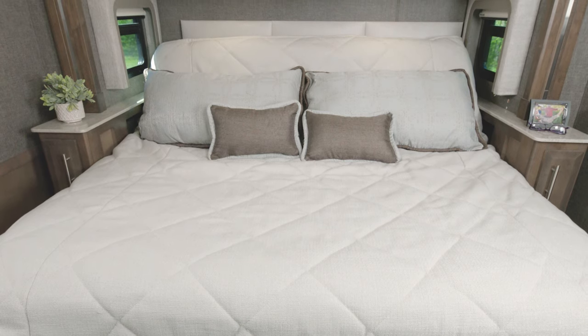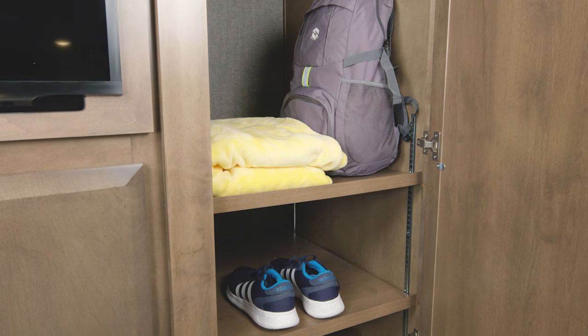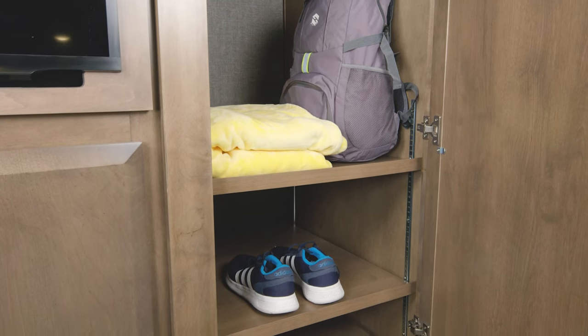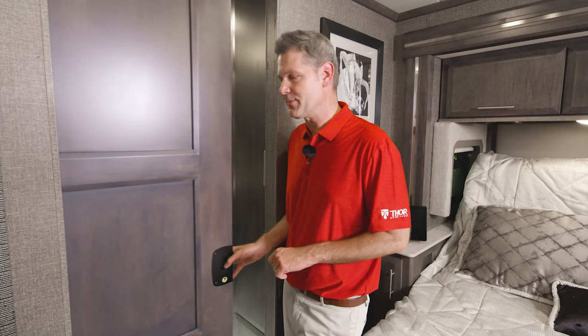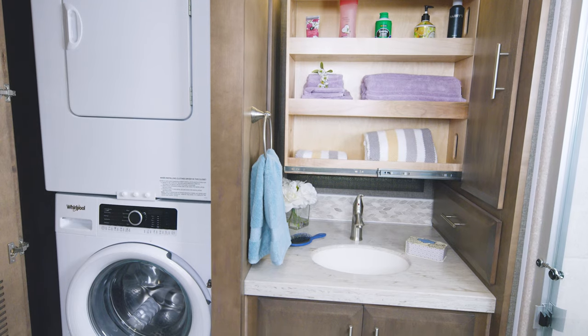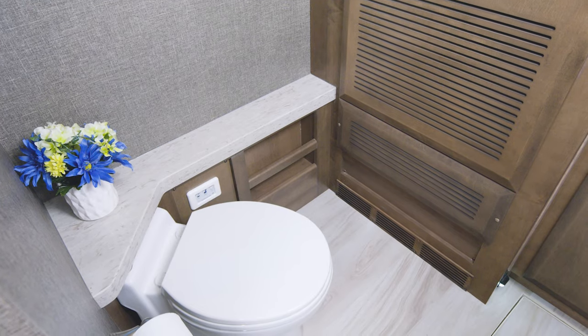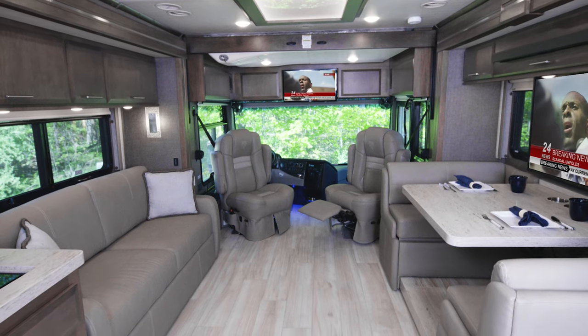Let's hit up the bedroom. As on every floor plan, you have this tilt-a-view king bed, plus a great closet back here with adjustable shelves. Right behind me is this big beautiful bath — you can see it all, from the pullout storage to the stackable washer and dryer. You have a macerator toilet and a large shower with glass door. This is a great floor plan.